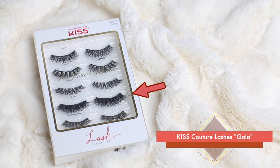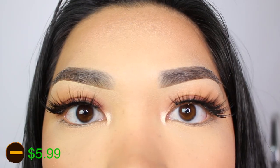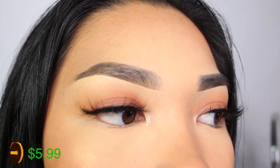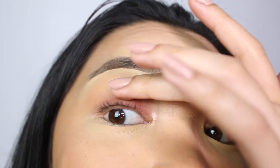Now I'm going to show you one of my more dramatic lashes. These are the Kiss lashes in the style Gala. I would wear these with a heavier eyeshadow look or maybe just eyeliner. I love these because they're long and they give a lot of volume. These are definitely on the more dramatic side — as you can see they're pretty long. My lashes are literally clumping up from all the glue, which is kind of disgusting, but we're almost there.